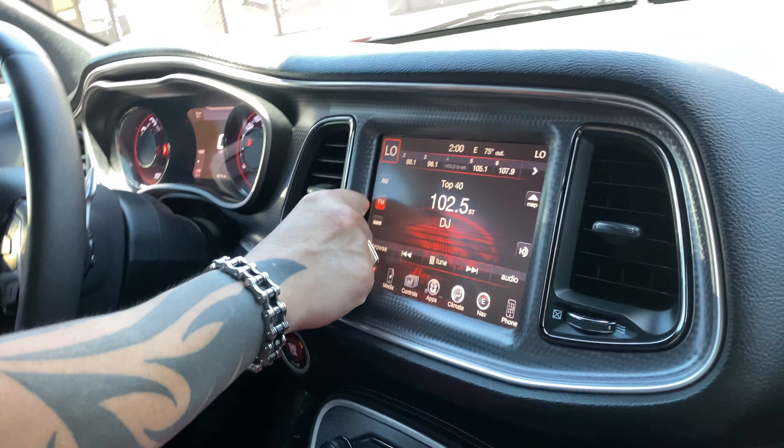The tires are Michelin Pilot Sport — 275/40/20 in the front and a 305 in the rear. It's grabbing really good, the car feels brand new sitting in here. Testing the brakes and giving it the accelerations I did, it feels brand new. So we made the deal — sayonara to the BMW. We got the Hellcat and we are on our way back to the spot. Bye bye Beamer, you had a good run — now time to have some fun in the Hellcat.